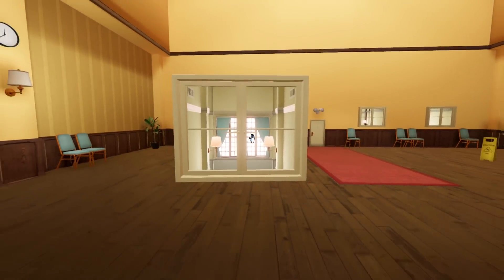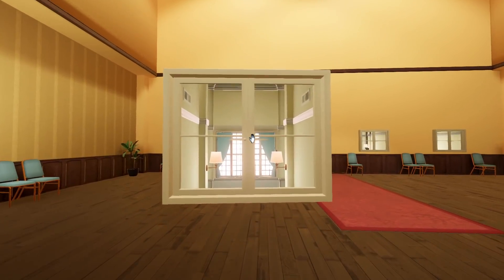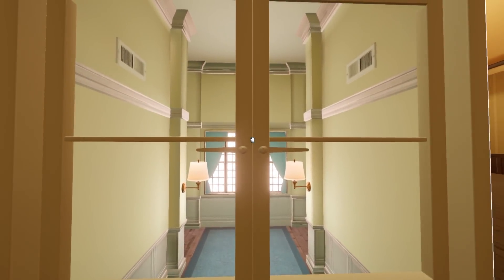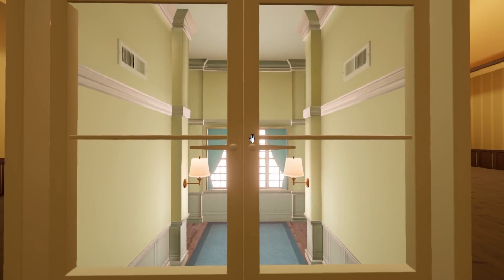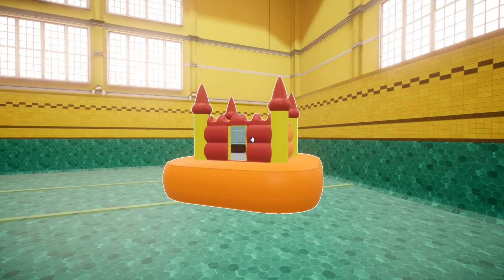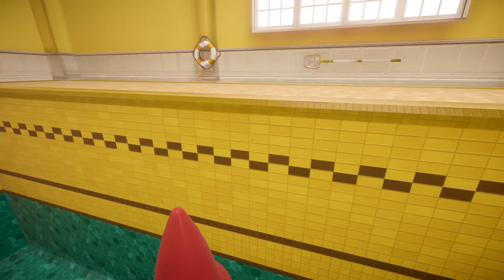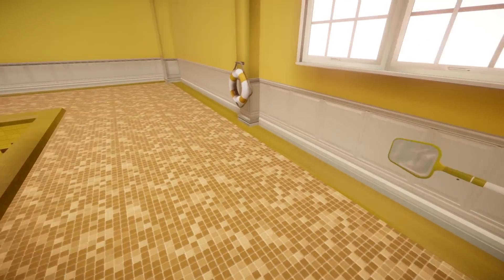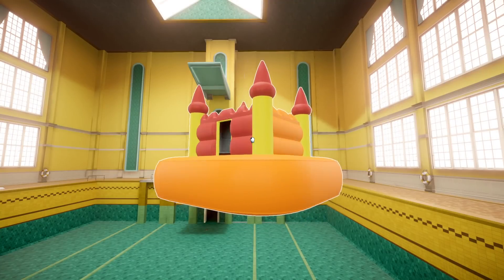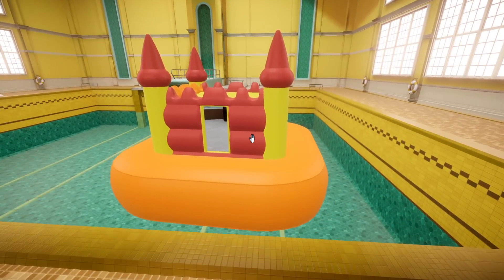Whilst the graphics aren't the most cutting edge on the market, everything is so carefully considered that we have to give the developer credit. Every object is placed exactly where it should be, and the lighting is frequently designed to guide you down a specific path — sometimes deliberately down the wrong path as well. The framerate is solid throughout with only minimal dips, and the music is extremely well implemented, designed to make you feel at ease despite the strange goings on. Objects can occasionally glitch out as you're moving them around, but thankfully this is a very rare occurrence.